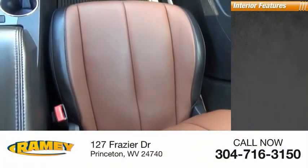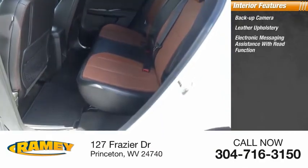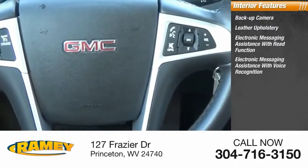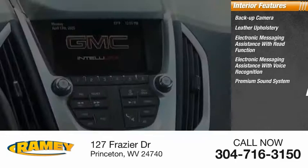Inside you'll find a backup camera, leather upholstery, electronic messaging assistance with read function, electronic messaging assistance with voice recognition, premium sound system, cruise control, and trip computer.